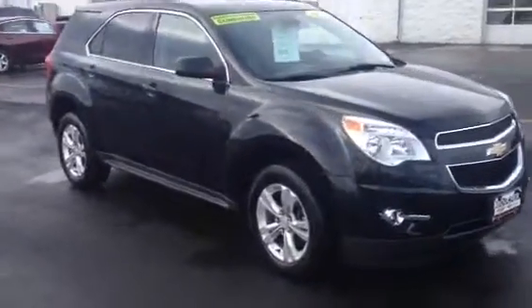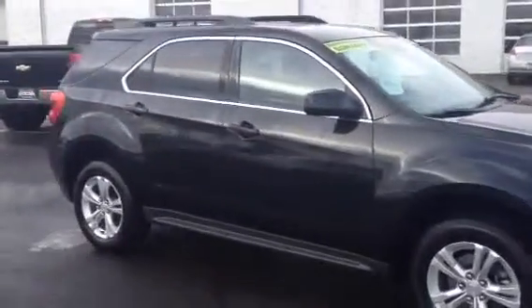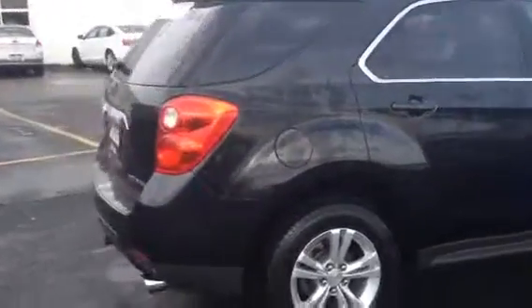Hello, Kyle Kempke here from Frank Boucher's Chevy Cadillac of Racine, here today to show you a new addition to our certified pre-owned lot, this 2012 Chevy Equinox LT.